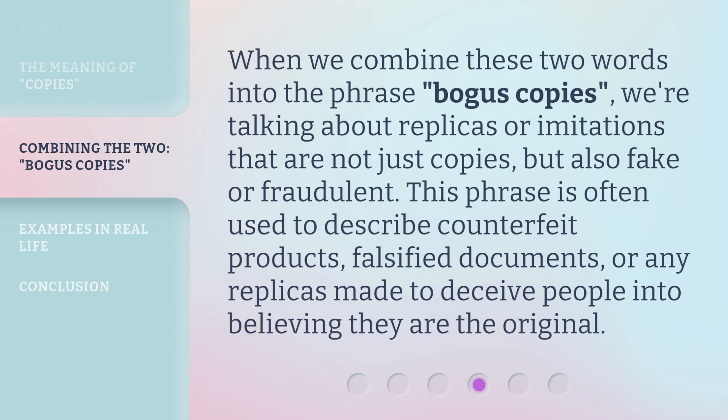When we combine these two words into the phrase 'bogus copies,' we're talking about replicas or imitations that are not just copies, but also fake or fraudulent. This phrase is often used to describe counterfeit products, falsified documents, or any replicas made to deceive people into believing they are the original.